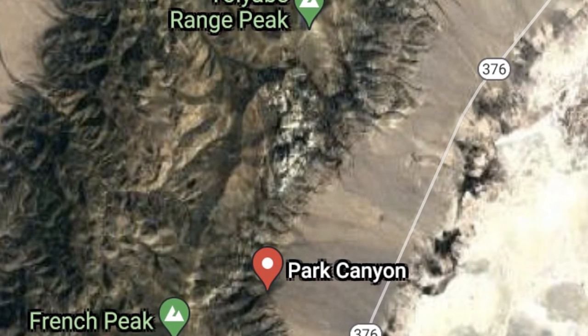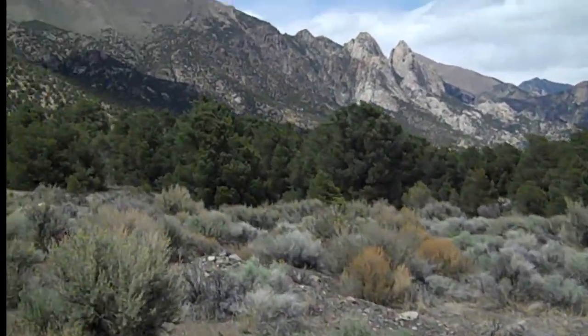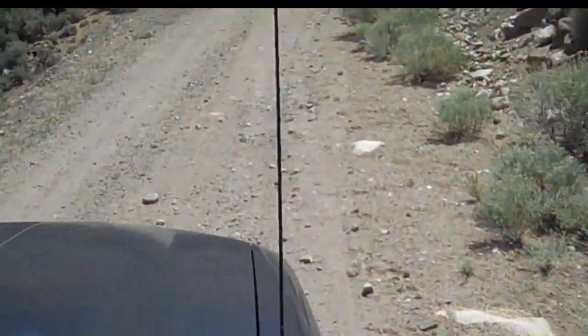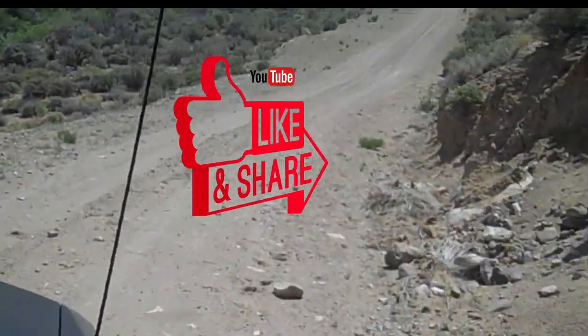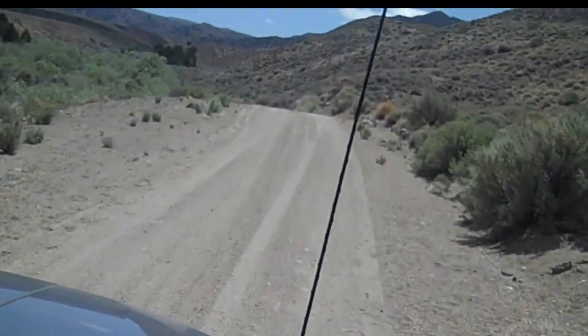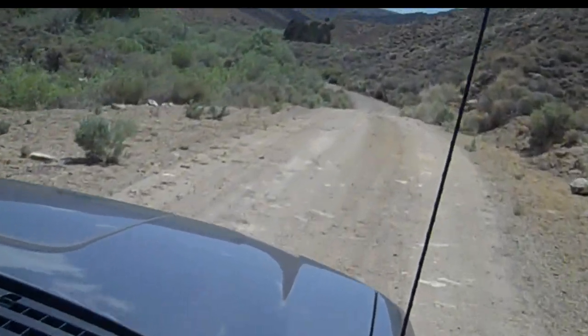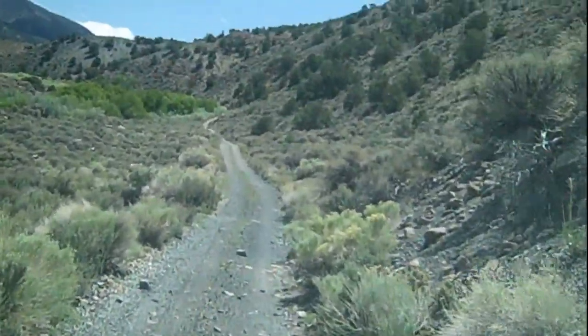Good morning everybody. We're making our way up into the Toya Bee Mountains this morning, headed to the abandoned Park Canyon Nevada National Mill. It's pretty remote out here. The road is starting to get a little bit rough. Normally we don't drive alone out here when the roads are this rough, but it's not supposed to be too bad according to the trail guide. So we'll have to see.